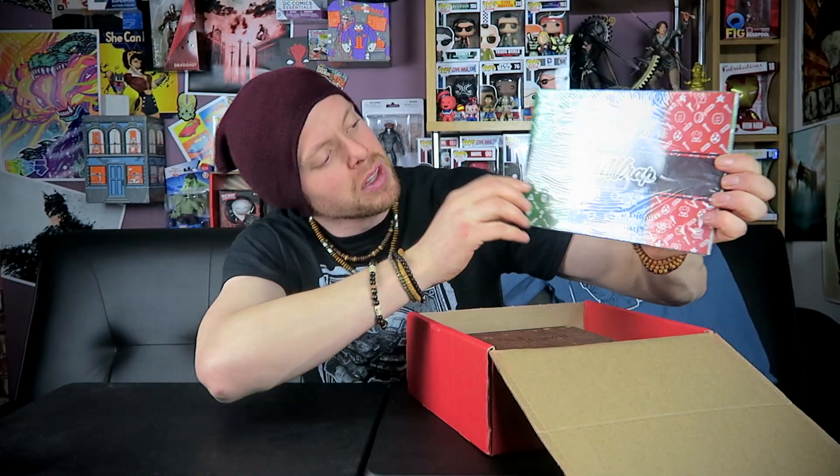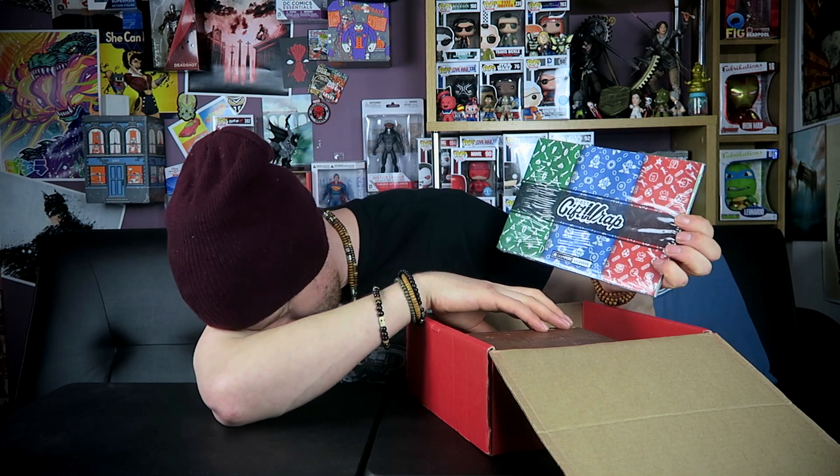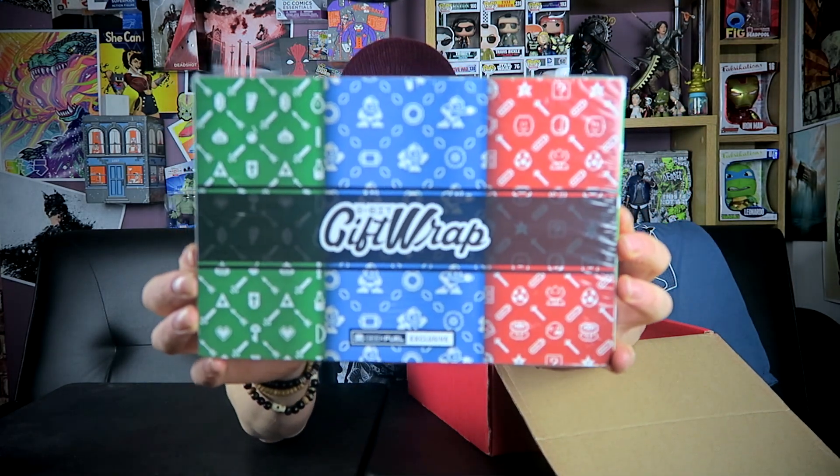Moving on from G2-F2, we have Zelda, Mega Man, and Mario — gift wrap. Looks decent enough. I guess that's gonna save me some money next year when I need lots of gift wrap. It's okay, wasn't really expecting that, but it's something. Not bad, not the best thing so far. Let's keep going.